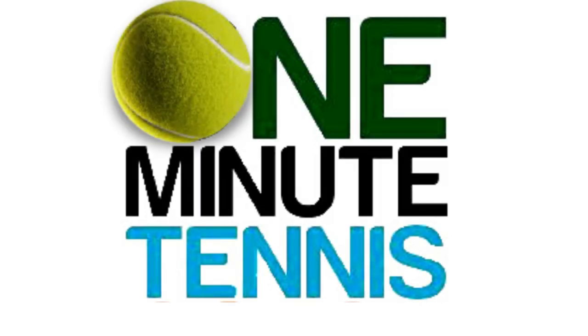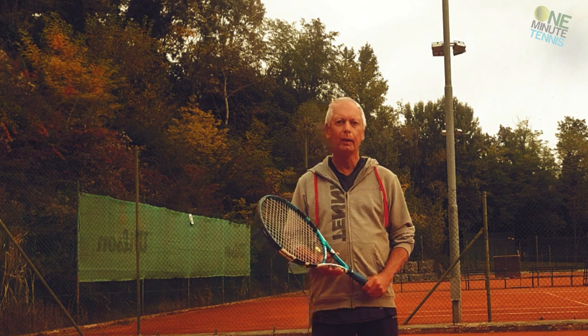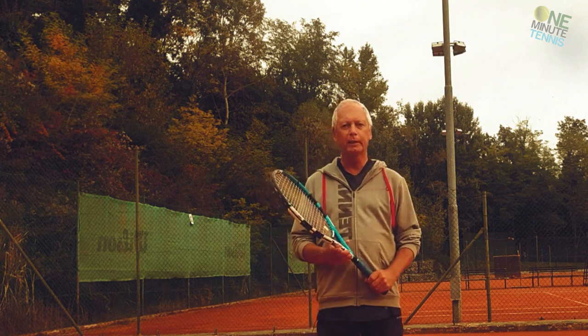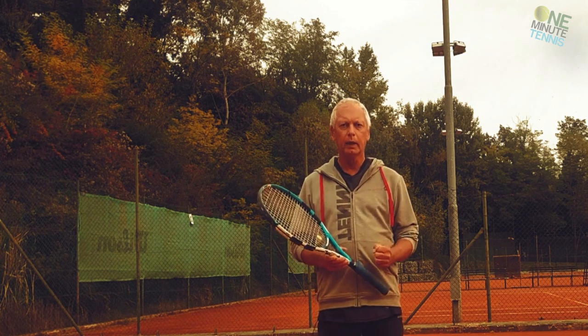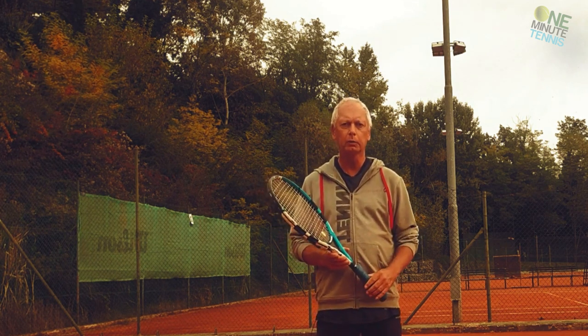Welcome to One Minute Tennis Coach. Today I want to talk to you about movement and balance, and about a way of moving that Novak Djokovic calls his secret weapon.